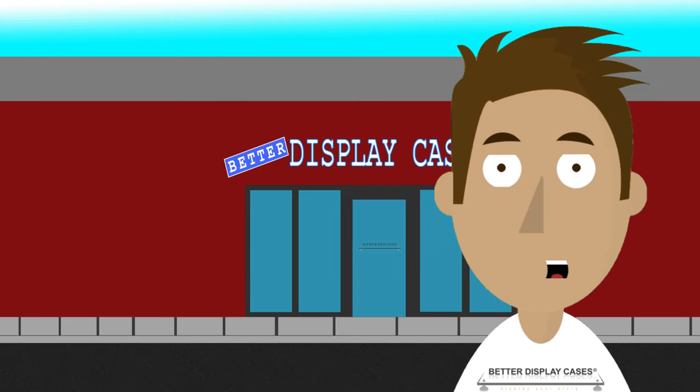Oh hi there! It's your pal Casey, and I've got another story for you. Over the years, Better Display Cases has received a number of customer photos with Green Bay Packers helmets in our display cases.